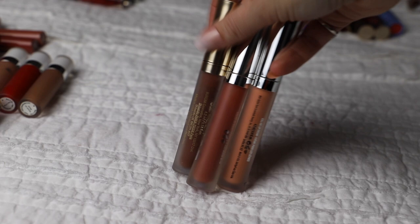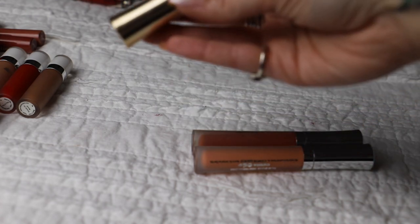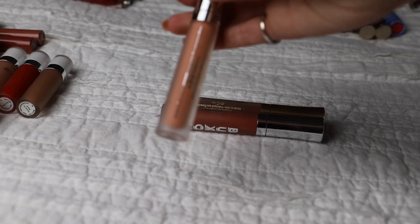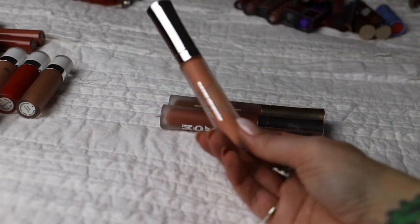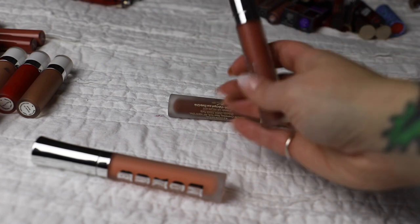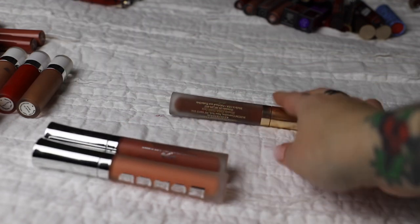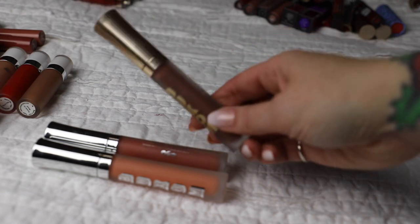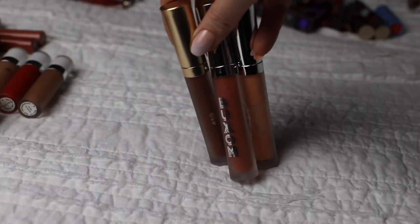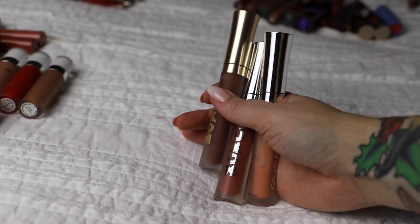Next up are these glosses from Buxom. I know I've said glosses are not my favorite, but Buxom is a different story. These are the Full-On Plumpin Lip Cream. I have Peach Daiquiri - it's very pale and I've used the heck out of it so there's not much left, but I'm keeping it. Same for Pumpkin Spice Latte, which I absolutely love - it's a go-to when I don't want liquid lipstick. And I just got Pumpkin Chai Latte, a deeper tone. I'm keeping all three. If you've never tried Buxom Plumpin Lip Cream, definitely do - they're not super sticky which is usually why I don't like glosses.